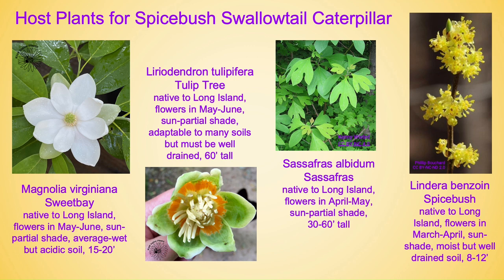If you're lucky enough you'll have a female and then you'll also get berries. Lastly, Lindera benzoin, which is spicebush, native to Long Island. It flowers in March through April, prefers sun through shade but preferably part shade, and prefers moist soil but again well-drained. It grows 8 to 12 feet, and if you're lucky enough to get a female you'll also get berries on them.